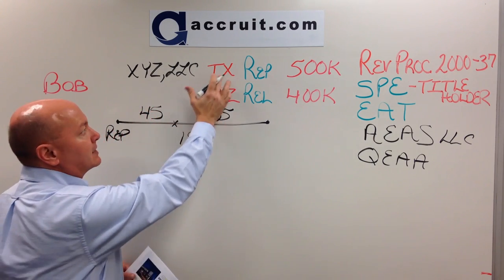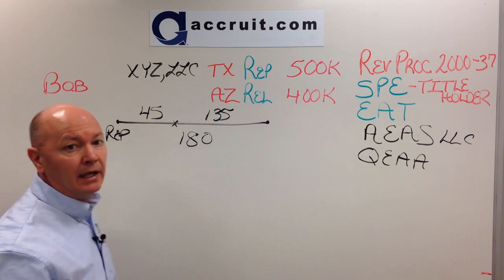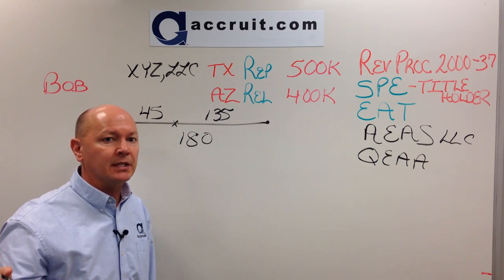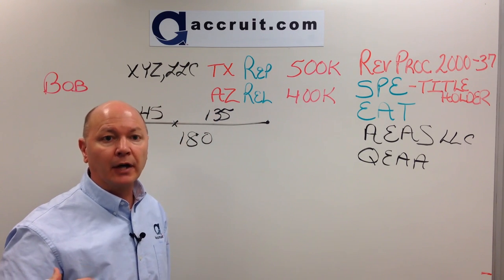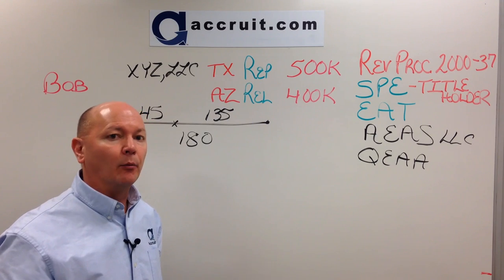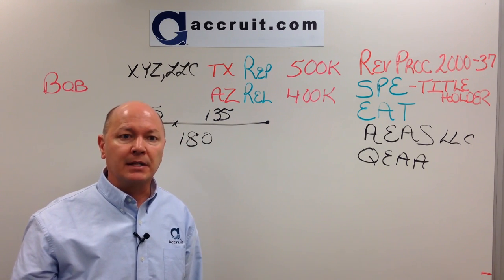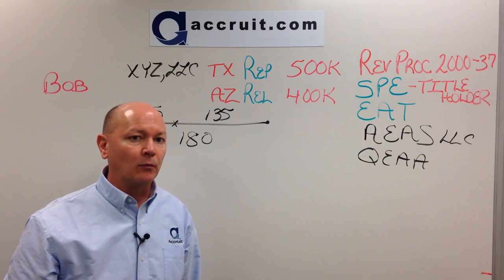The final step is how to get Texas over to Bob. There are two choices. Accruet can assign 100% membership interest in XYZ LLC to Bob, making him the 100% manager and member of XYZ LLC — which satisfies the same taxpayer requirement for the 1031 exchange, since Bob sold Arizona as an individual and is now the single member and manager of the LLC. Alternatively, if Bob doesn't want to take over the LLC, Accruet can be instructed to quit claim deed the property from XYZ LLC directly to Bob. Bob then becomes the owner under his individual name, the LLC is disbanded, and Bob is the new owner of the replacement property.